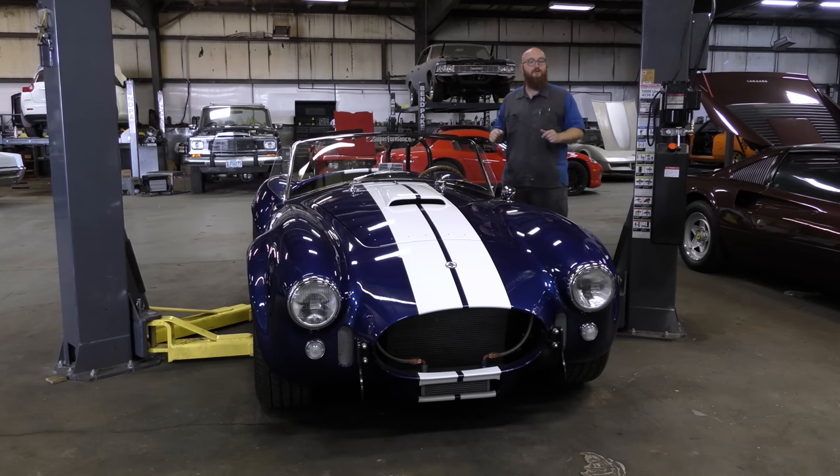I know you guys wanted to see a video on it and check this thing out. It is a glorious, beautiful car — very powerful, very amazing. If you're curious what kind of tools we're going to use to fix this Superformance Cobra, check my Amazon Affiliates link in the description below. We get a small cut and we really appreciate it. Make sure to hit the subscribe button because there's more videos to come. Thanks for watching.